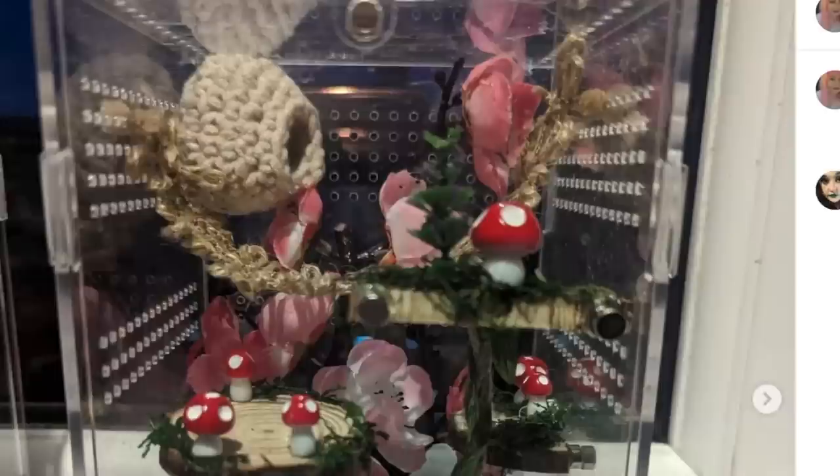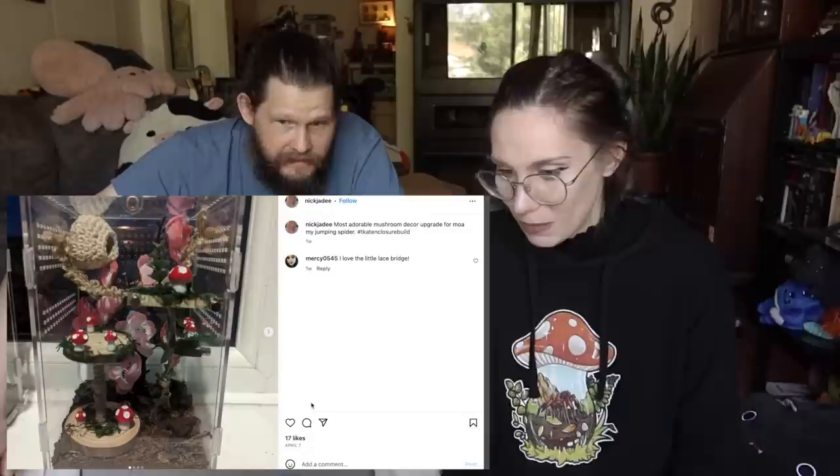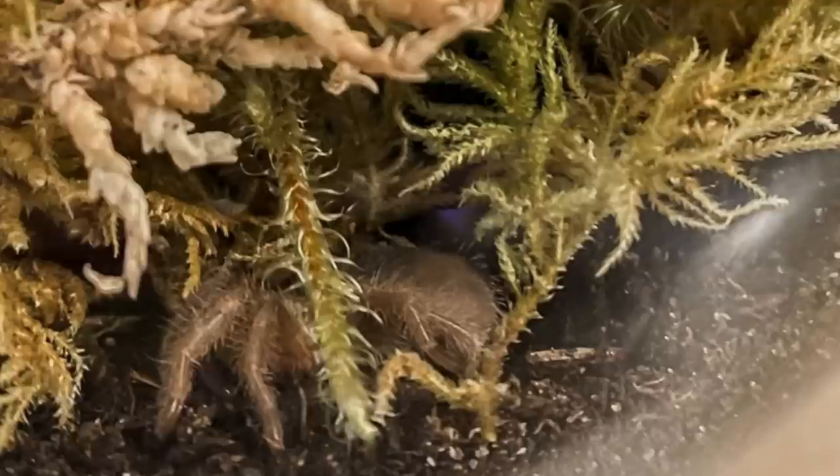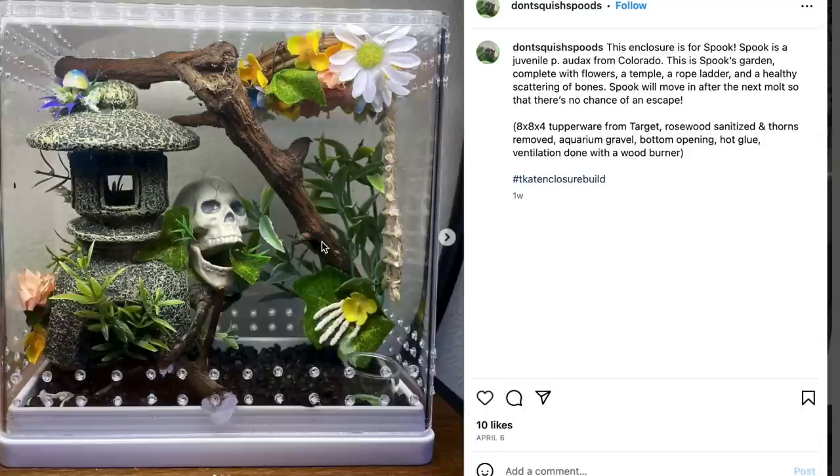This is really cool too — it's got the little knitted hide, like a basket up in the corner and a lace bridge. I did get some lace and I've been trying to put that in enclosures more. That's such a good cheap idea to decorate jumping spider enclosures. We do have some mushroom builds going on — Grammostola pulchra slings. That's so cool. It almost blends in, it blends in very well.